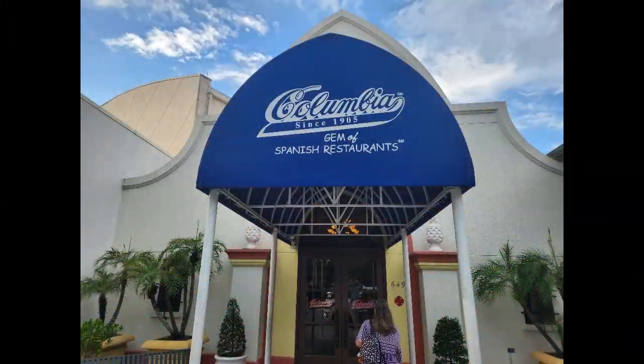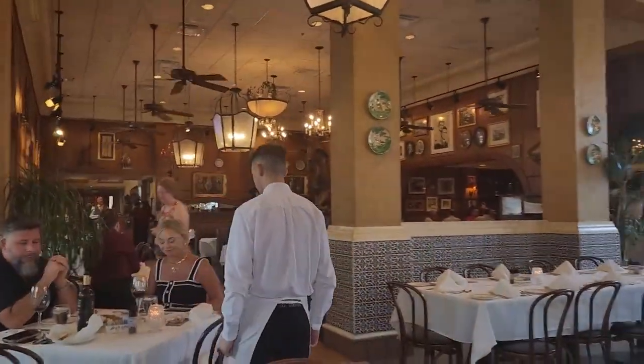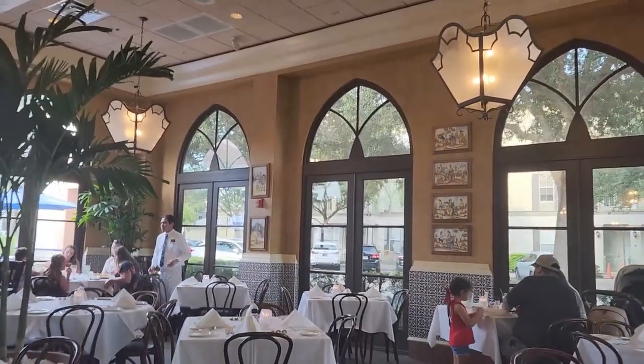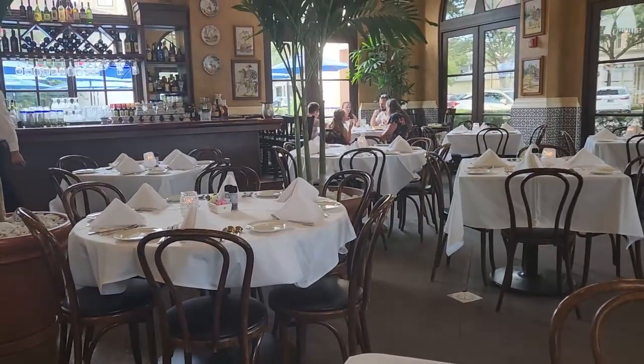Tonight we're going to the Columbia. In the past, we've been to the one in Tampa, and that was awesome. They also have one here in Celebration, so we thought we'd come over and check it out — it's a lot closer to us and really close to Disney. Here we are at the Columbia restaurant. It's a beautiful space — not the original, but absolutely gorgeous. Everything looks really good and everybody's dressed very well.